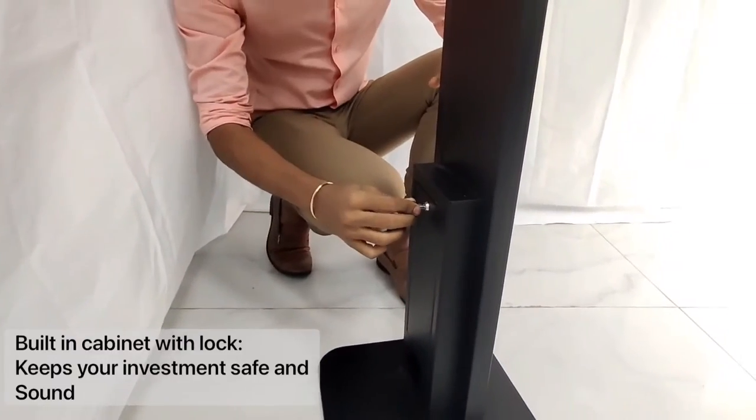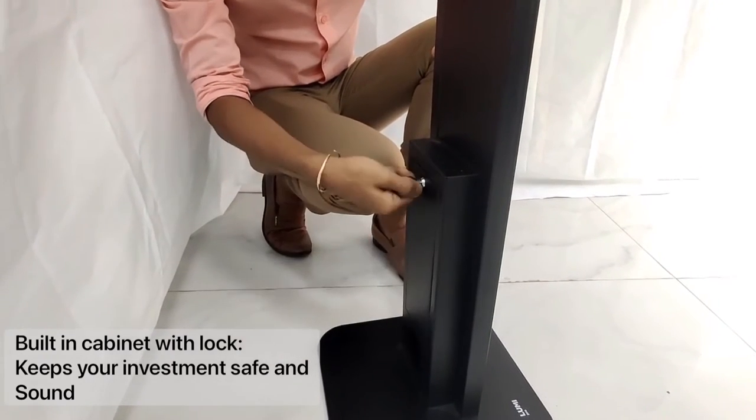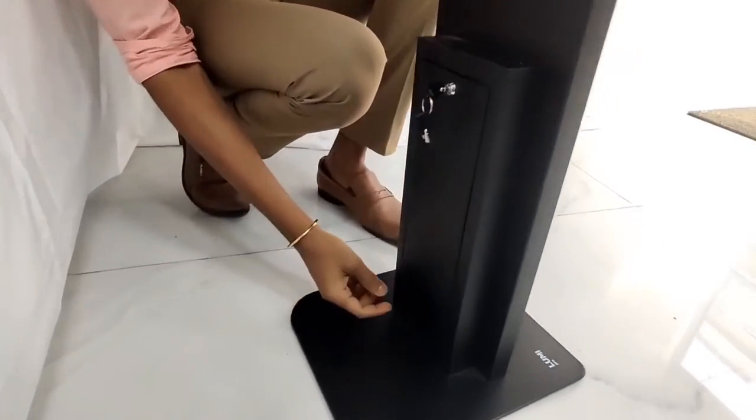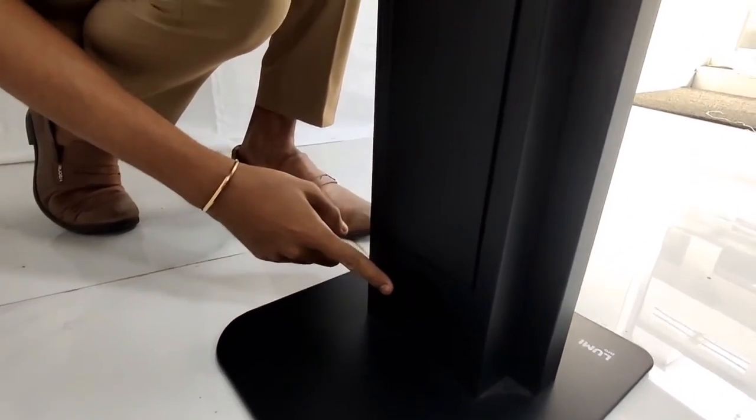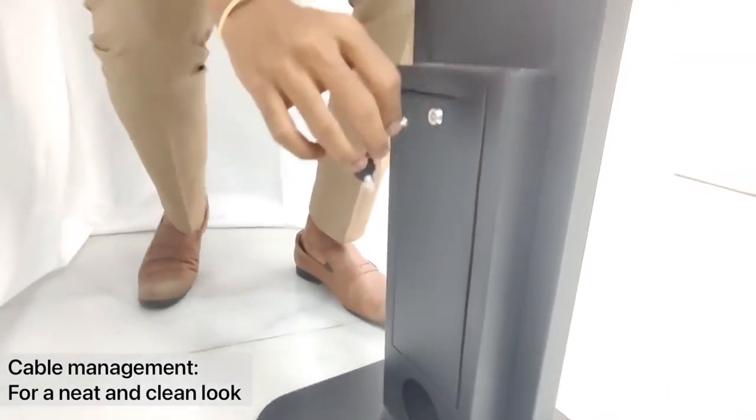There is a built-in cabinet with lock which keeps your investment safe and sound, and rear cable management for a neat and clean look.